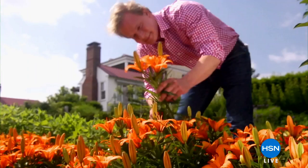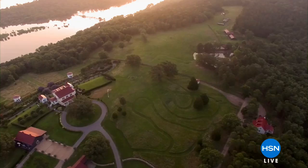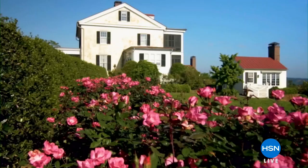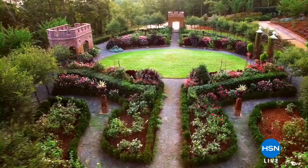Well guess what? Spring has sprung and I'm glad that you're watching HSN for this hour because we're going to help you get your garden just as beautiful as you see here. What you're looking at is perched atop the Arkansas River — it's Moss Mountain, the farm of television personality, landscape designer, and gardening lifetime expert P. Allen Smith.